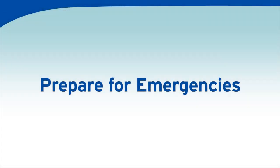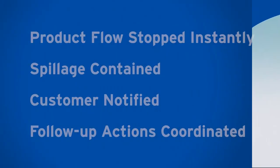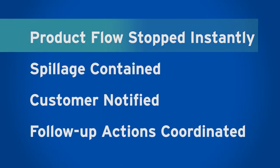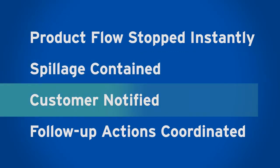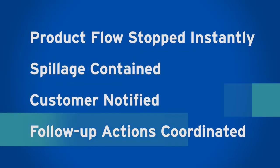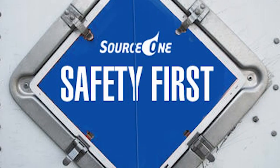Emergency backup plans are ready to be in place the moment a concern is raised. Product flow is stopped instantly and completely, and any spillage is effectively contained to eliminate any possibility of water contamination. Customer contacts are immediately notified, and any necessary follow-up actions are coordinated to ensure the safety of all involved.